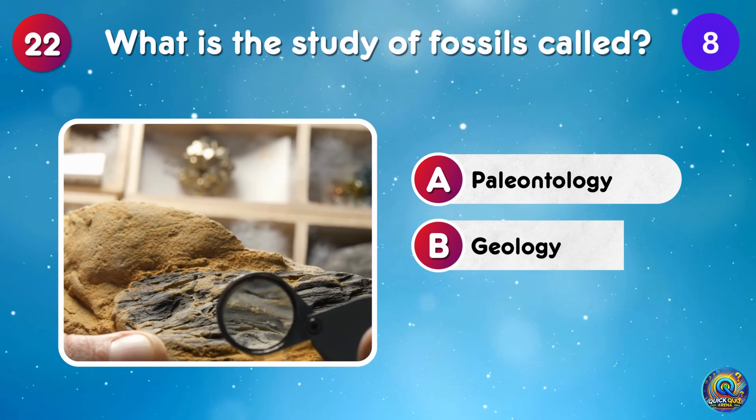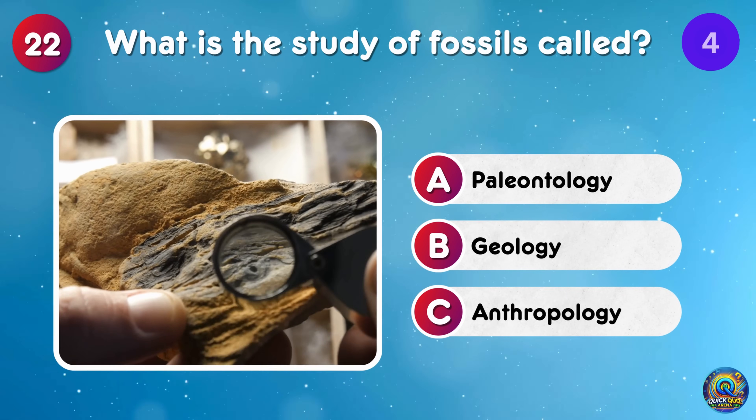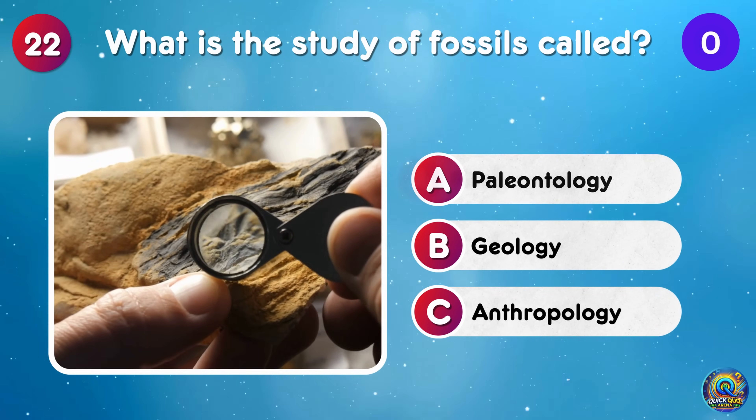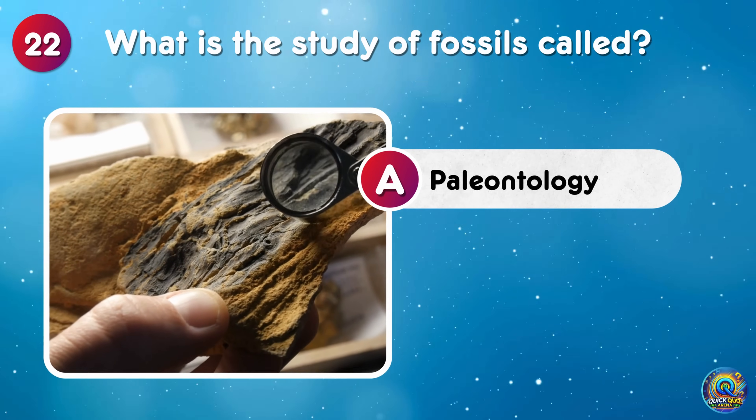What is the study of fossils called? The study of fossils is called paleontology — digging up the past, literally!